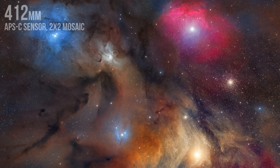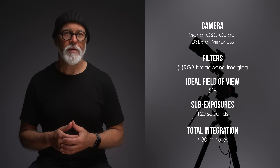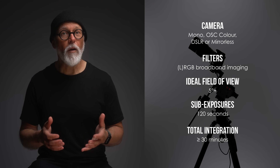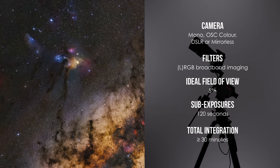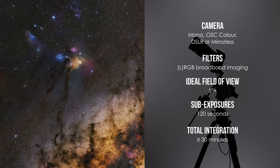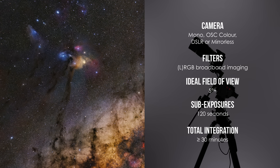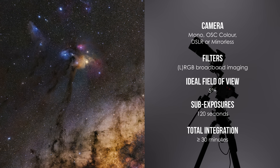It's that extensive. This is an excellent target for DSLR and mirrorless shooters. Even with just 15 minutes of integration time, you can start to capture its color and structure — though, as always, more data makes a big difference. When it comes to filtration, stick with broadband imaging techniques. This is a target where preserving the star colors and soft gradients really pays off, and a dark sky will take your result to the next level.